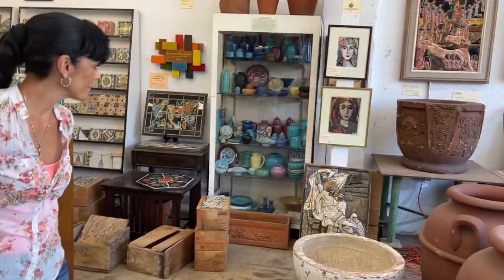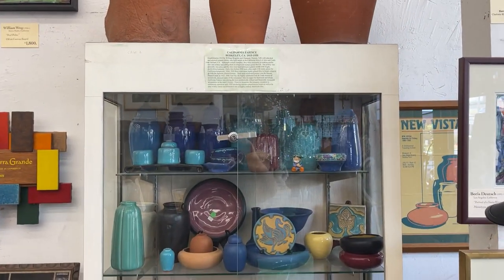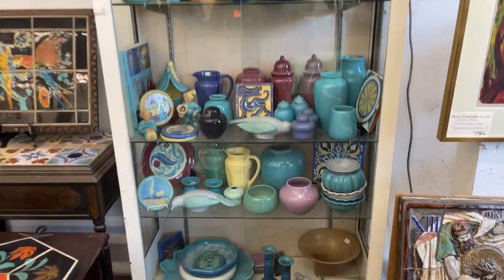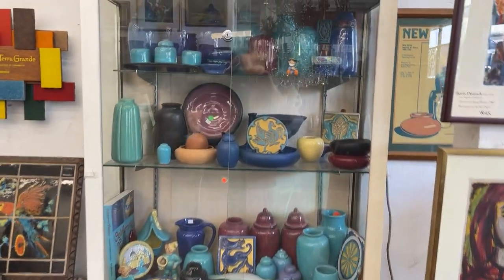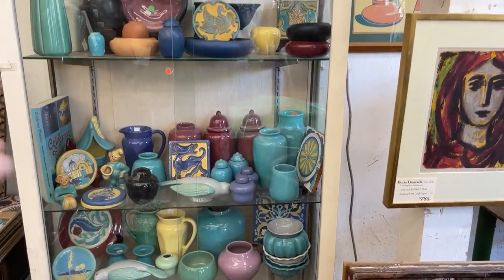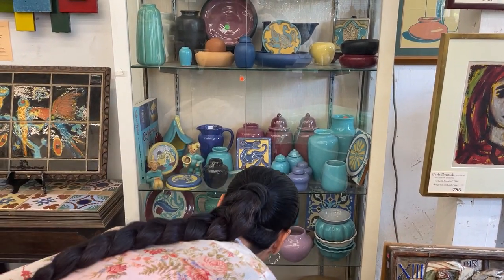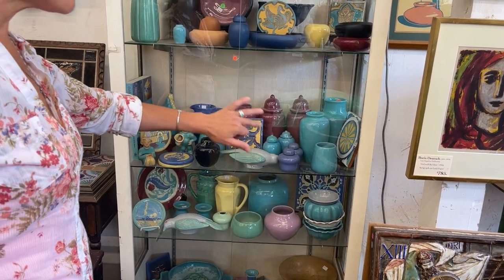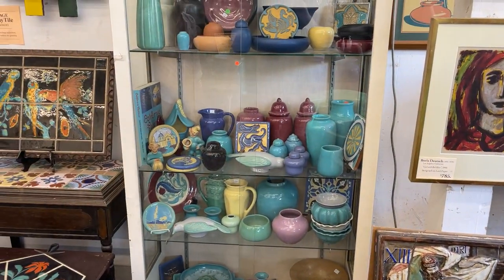And then I see that display case with super nice color. This is California Faience Company. They did a lot of the early California mission style tiles with the Spanish flare to them — Berkeley, California, 1915 to 1950. So what do these pieces run? Like the two little pink or purple ones in there? This company isn't as high in demand, but they were very well known for their wonderful colors and rich glazes. You can get a set of salt shakers like this for about $85.